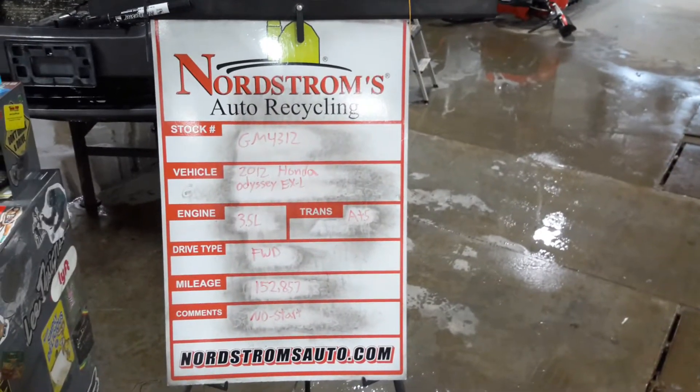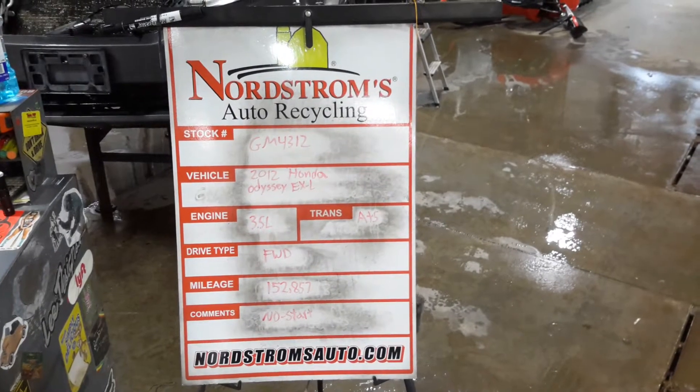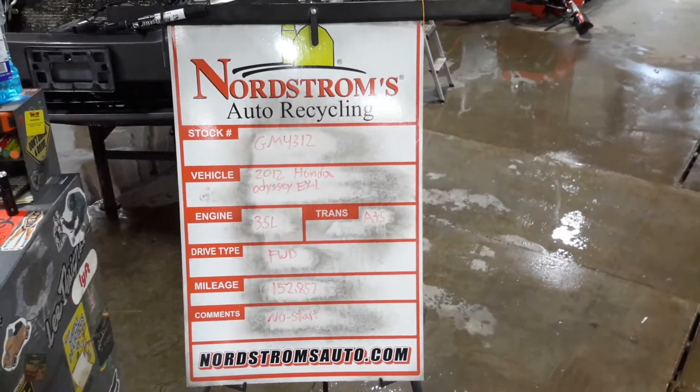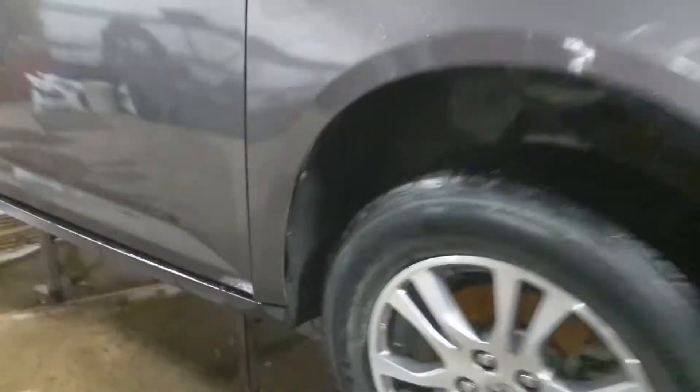Stock number GM 4312, 2012 Honda Odyssey EXL, 3.5 liter automatic five-speed, front-wheel drive, 152,850 miles. The vehicle does not start. Verify the drivetrain is okay before teardown.